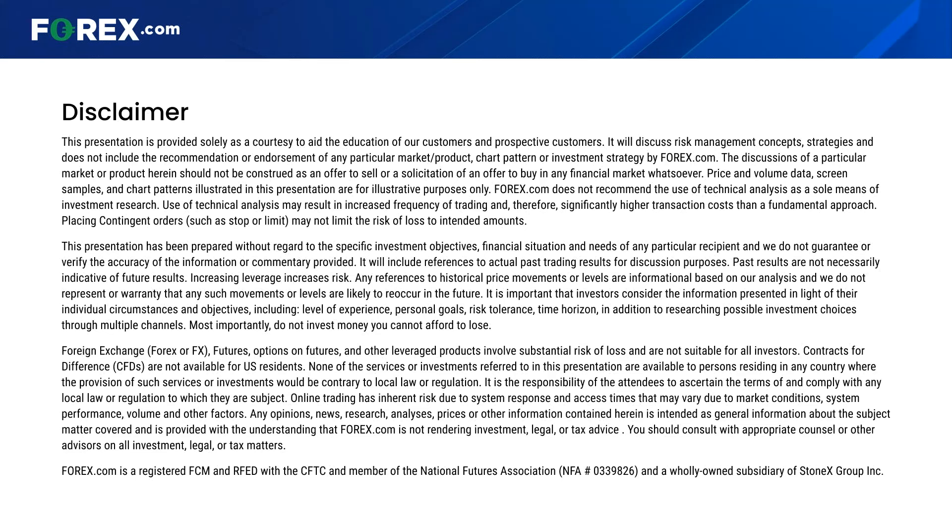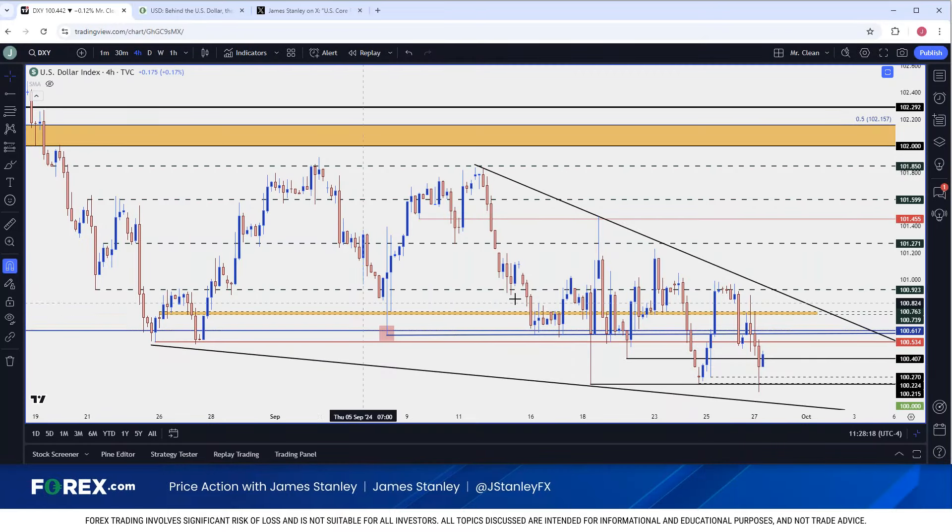Looking at the USD itself — on Tuesday, which I talked about in Wednesday's video, we had that defense of the yearly low. That yearly low was set right here on the release of the FOMC statement. We had a vigorous bounce on Wednesday, and that's when resistance started to show up at that 100.92 level — a prior swing low from back in earlier in August.